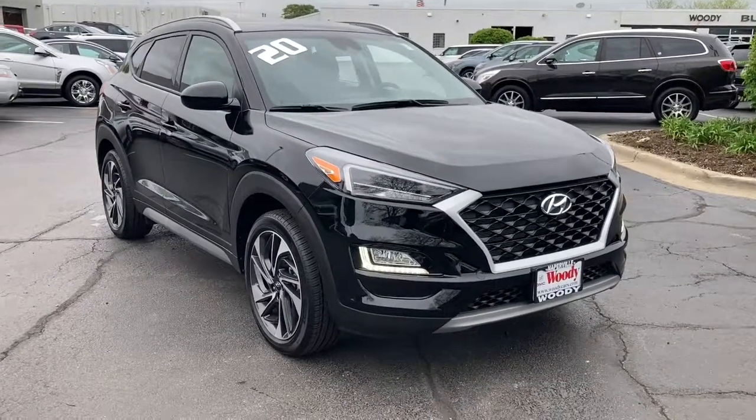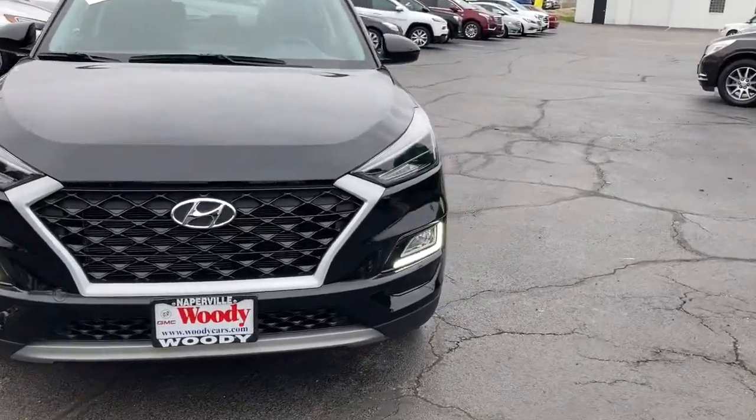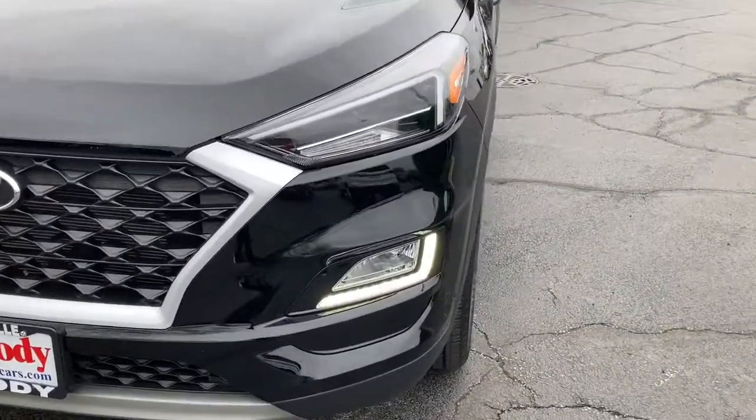Enjoy the view of this 2020 Hyundai Tucson. With less than 15,000 miles on the odometer, this vehicle provides excellent value.